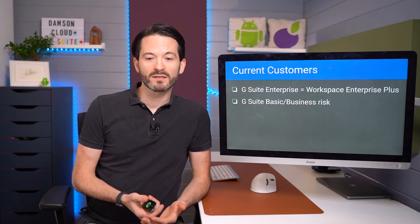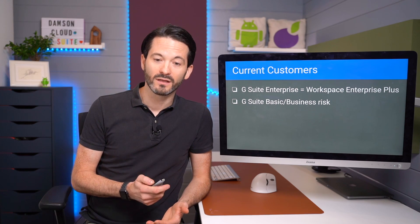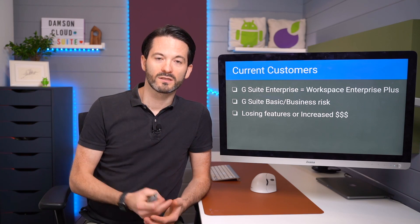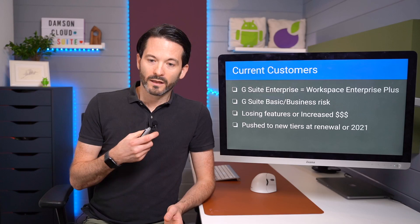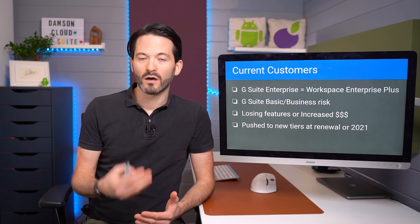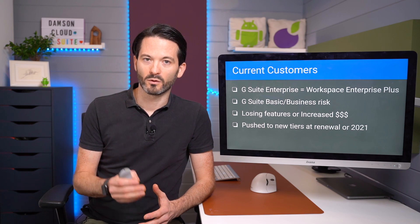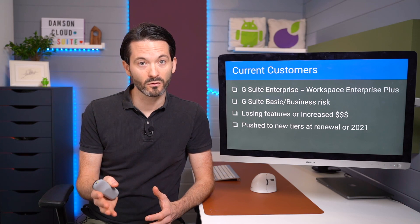If you are a G Suite Basic or Business customer, you are at risk of either losing features if you maintain the same price, or facing an increased price if you do nothing. This is all based on you not taking action. If you do nothing when your contract renews, you will be pushed onto one of the new tiers. Or if you're a flexible customer, in early 2021 or Q1 2021, you'll be pushed onto a new tier as well.